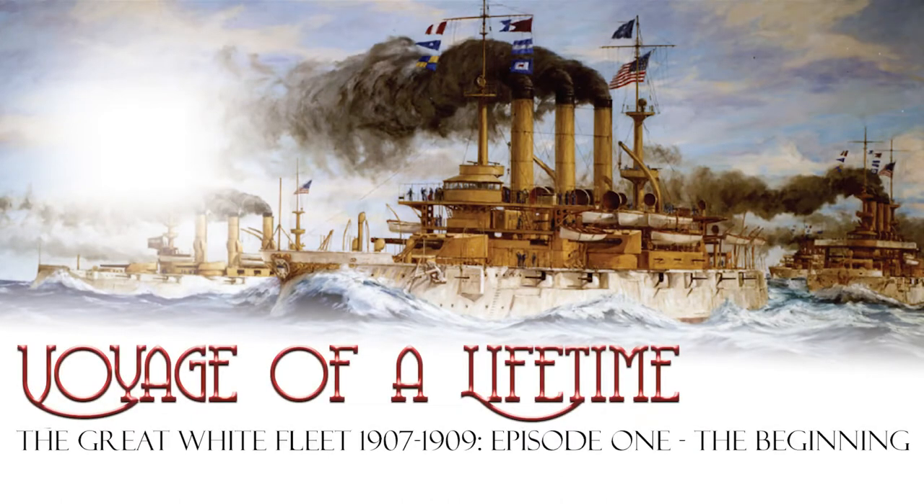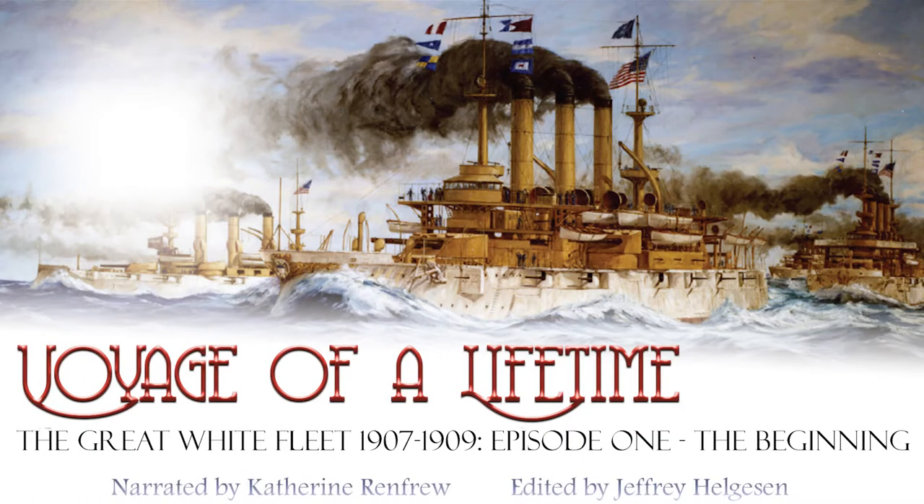I'm Katherine Renfrew and this is Voyage of a Lifetime: The Great White Fleet, 1907–1909, Episode 1: The Beginning.